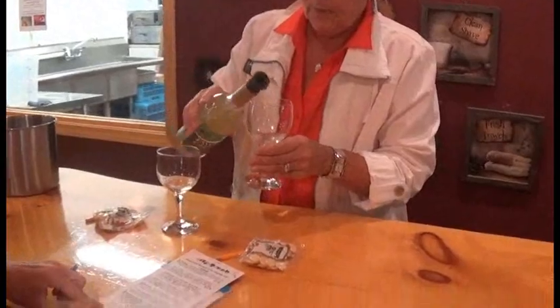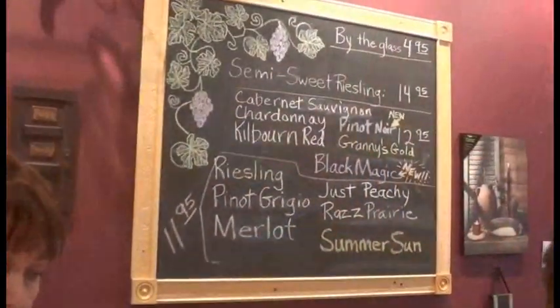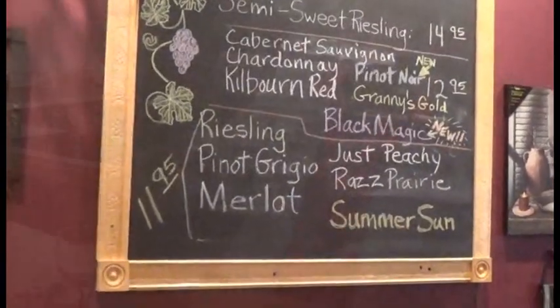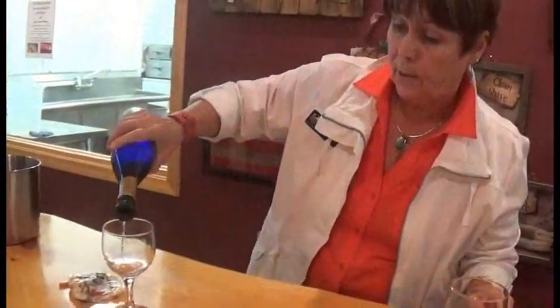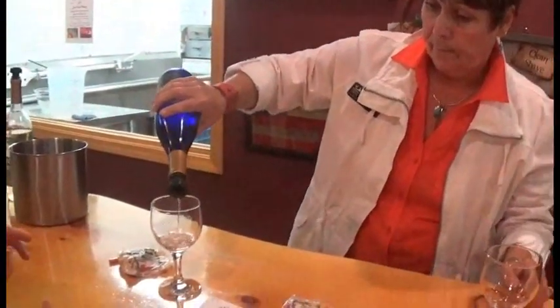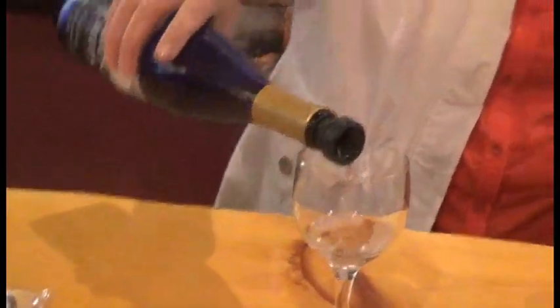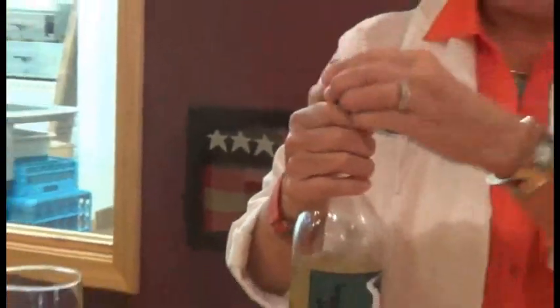If Fawn Creek Winery sounds familiar, it may be due to their semi-sweet Riesling wine, which won third place at the 2014 Circus of Chefs at the Circus World Museum. It's clear why, as it has such a great refreshing taste — it'll satisfy all wine lovers' tastes because it's not too sweet and not too dry.